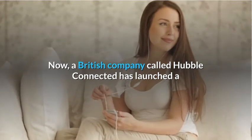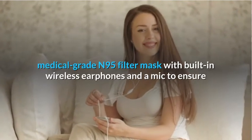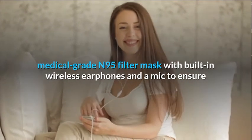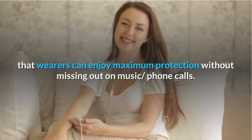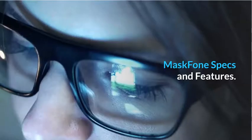Now, a British company called Hubble Connected has launched a medical-grade N95 filter mask with built-in wireless earphones and a mic, to ensure that wearers can enjoy maximum protection without missing out on music or phone calls.